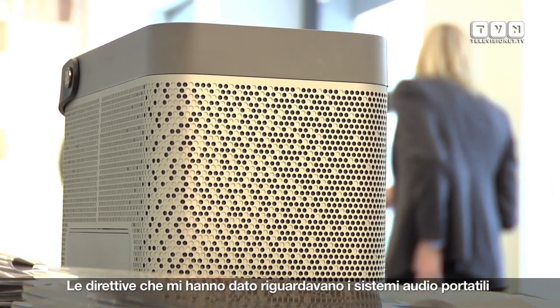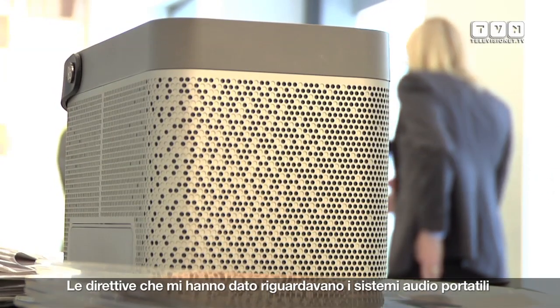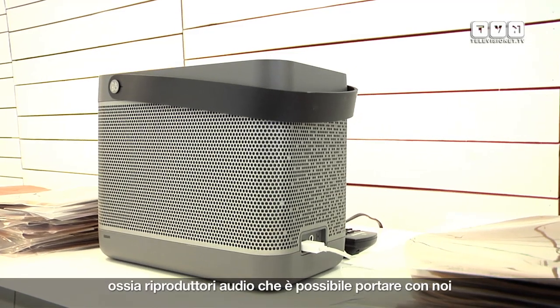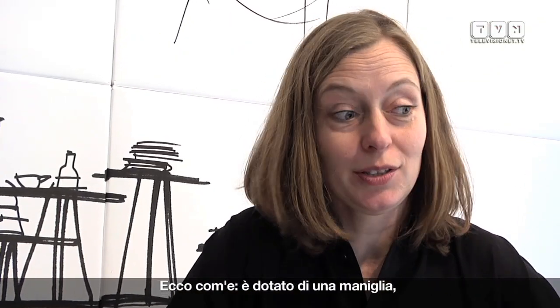The brief was portable sound — a very basic sound system that you can bring with you. So this is also what it looks like. It has a handle, very obvious, so you can carry it around. It has AirPlay so you can have your phone in your pocket and stream music.